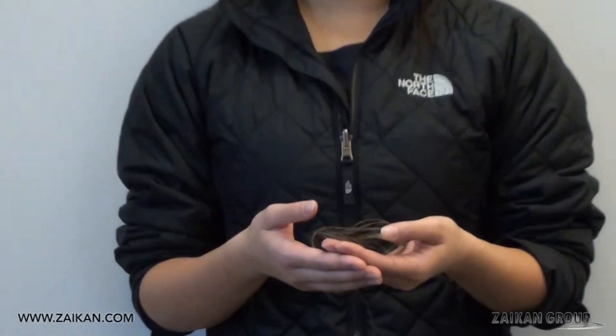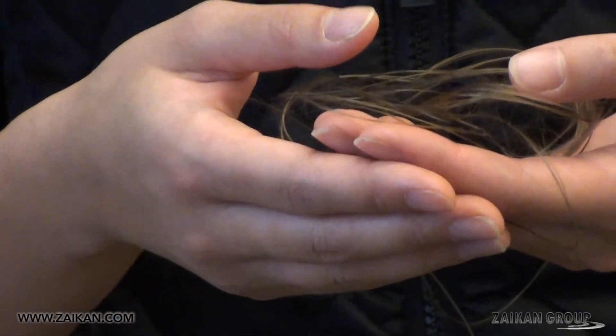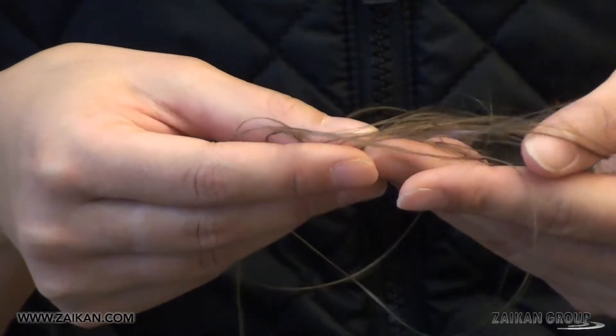Basalt stone fibers are high quality strands of stone made with many practical applications. These fibers are 100% made from stone, environmentally friendly, and made solely from naturally occurring basalt rock.